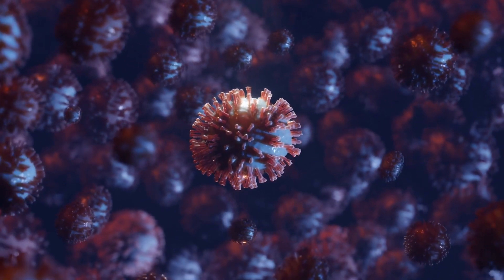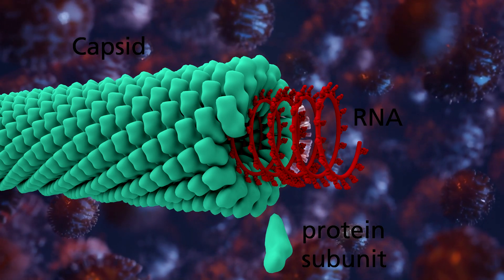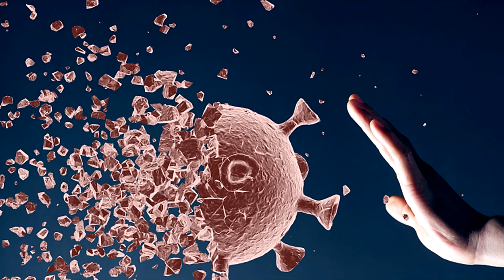A simple virus is composed of an RNA or DNA core and a protective outer casing of proteins called the capsid. In the case of the COVID-19 virus, this capsid can be destroyed by soap, exposing its RNA and thus killing it.